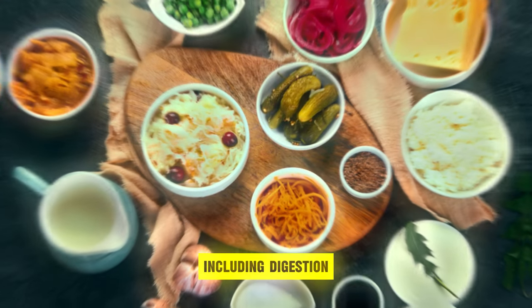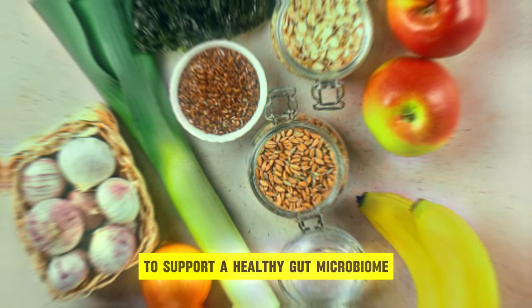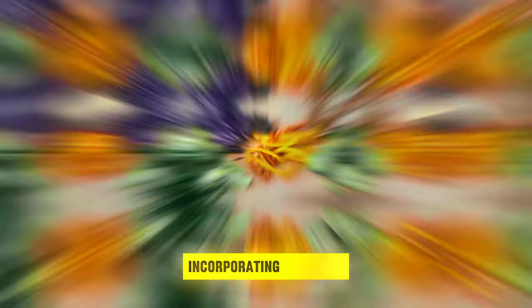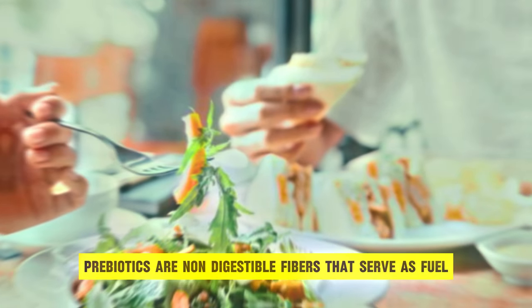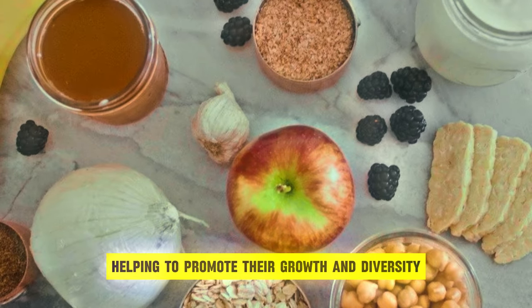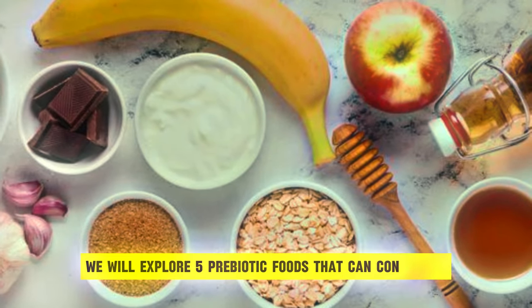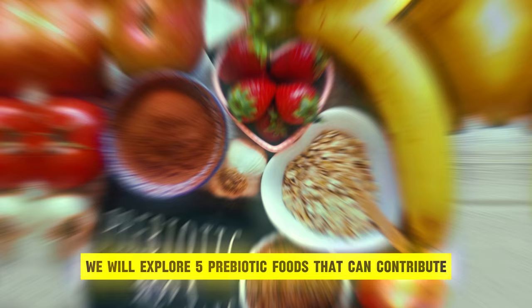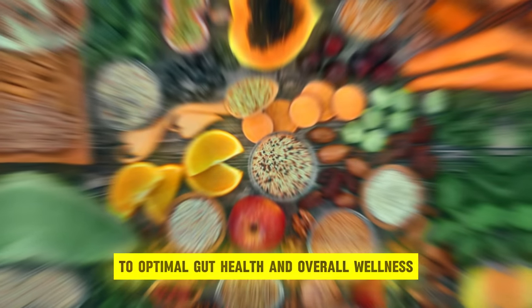These functions include digestion, immunity, and even mental health. To support a healthy gut microbiome, incorporating prebiotic foods into your diet is essential. Prebiotics are non-digestible fibers that serve as fuel for beneficial gut bacteria, helping to promote their growth and diversity. In this video, we will explore five prebiotic foods that can contribute to optimal gut health and overall wellness.